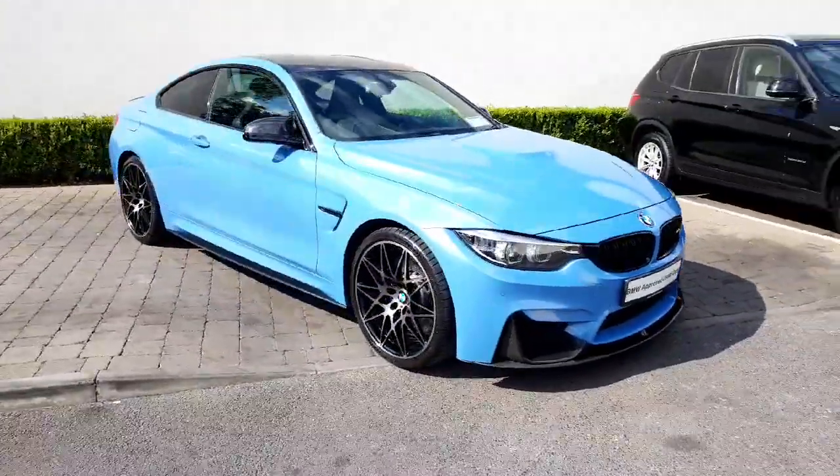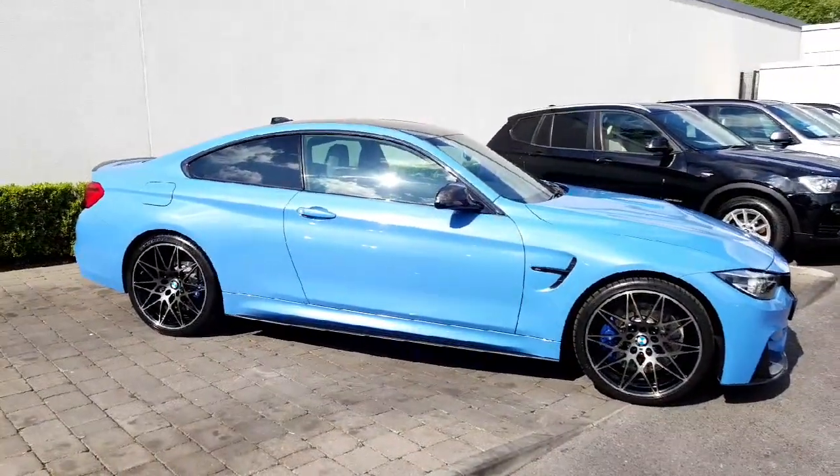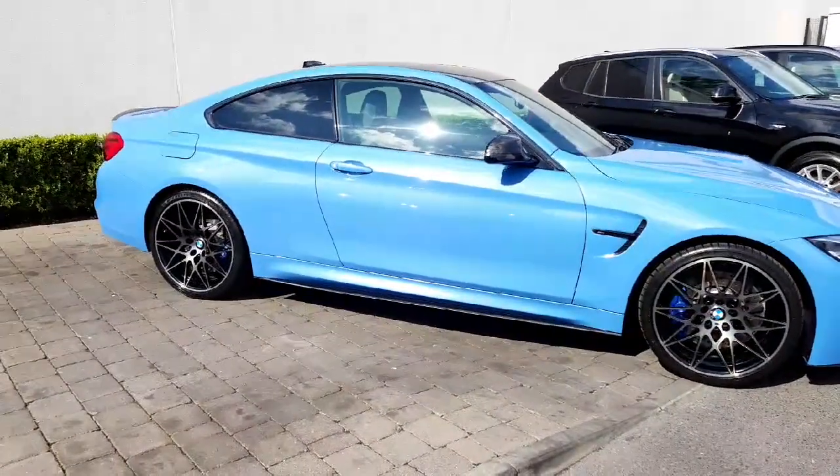The car was fully serviced by ourselves and will be sold with a 24-month BMW approved used car warranty with 24 months roadside assistance. I'll give you a look inside now.